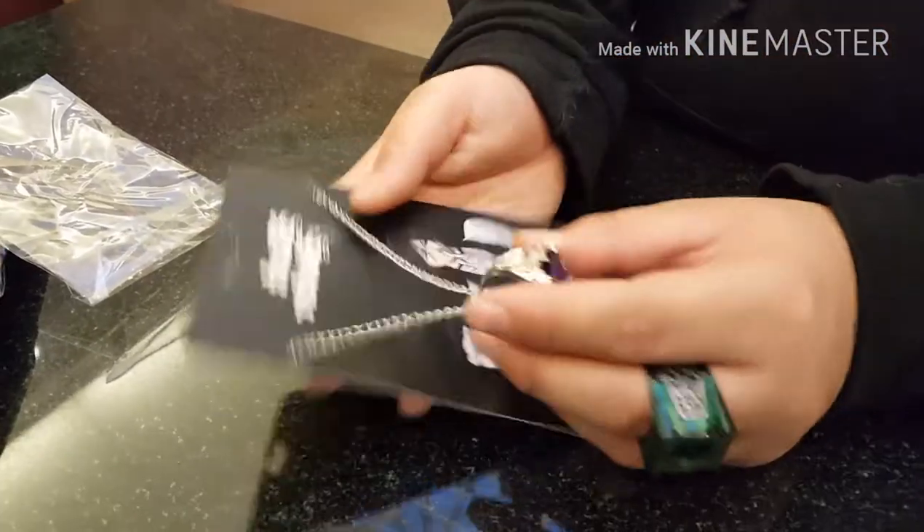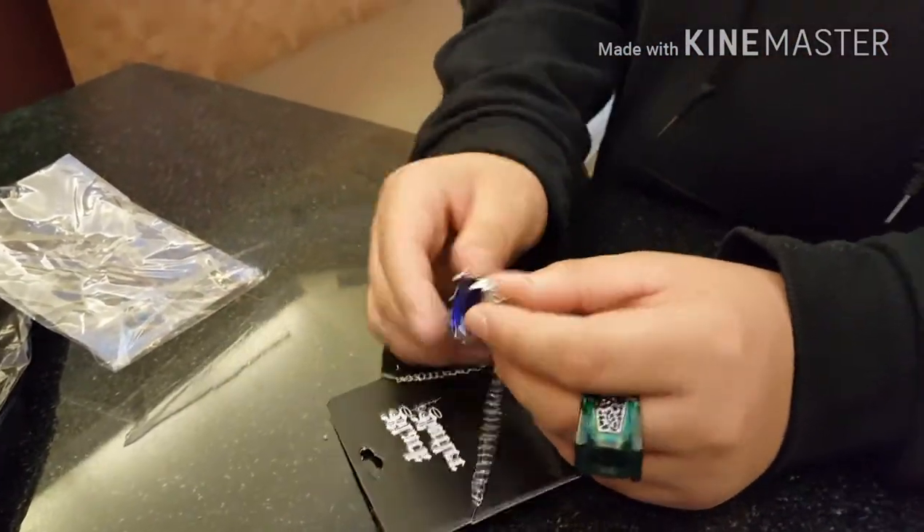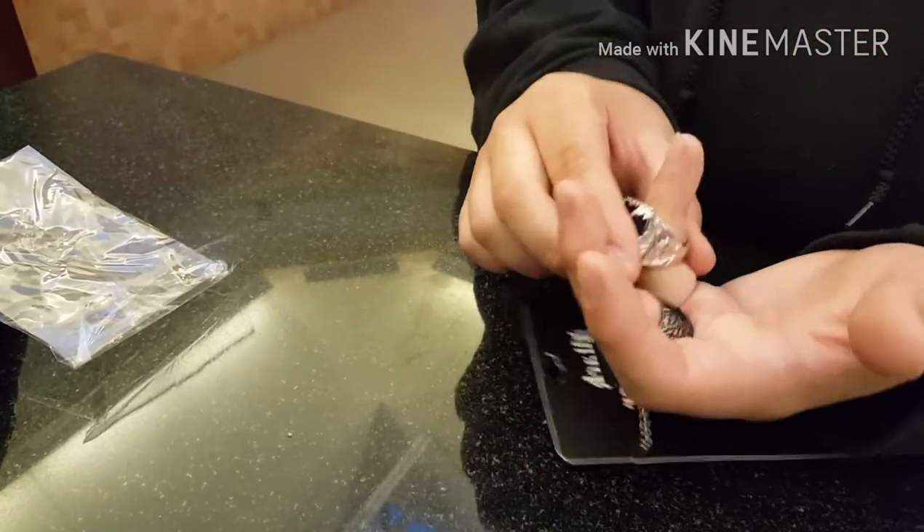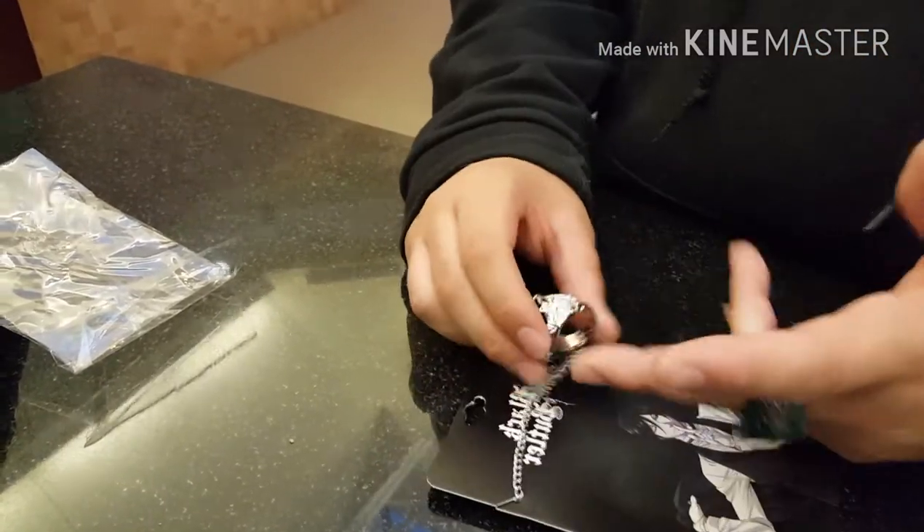It's my first time actually getting something from Hot Topic. This feels quality. I think it's heavier than the... Oh. Oh no, it might not fit. Okay — it fits me.